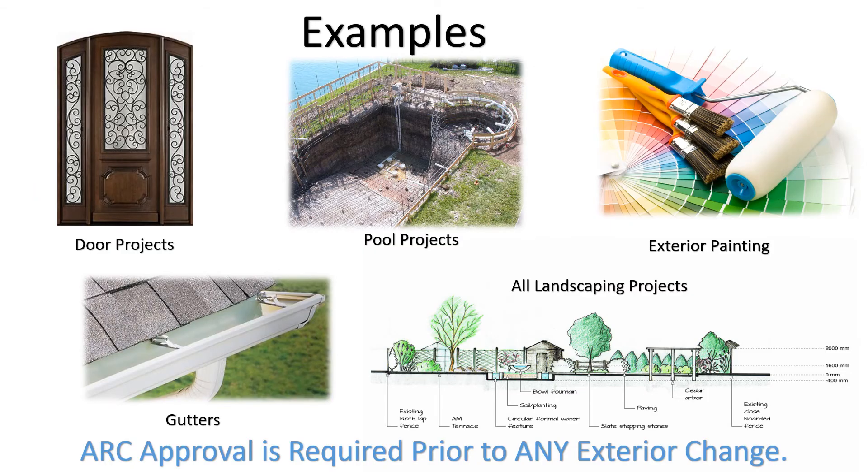Here are a few examples of changes that require approval through the ARC process: door projects, pool projects, exterior painting, gutters, and any changes to the exterior of your home would require an ARC approval.